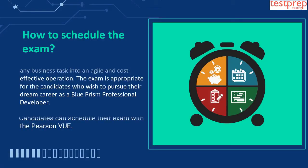How to Schedule the Exam? Blue Prism helps enterprises automate any business task into an agile and cost-effective operation. The exam is appropriate for candidates who wish to pursue their dream career as a Blue Prism Professional Developer. Candidates can schedule their exam with Pearson VUE.